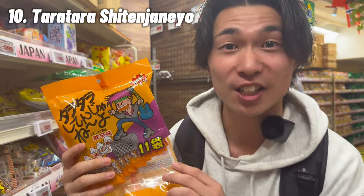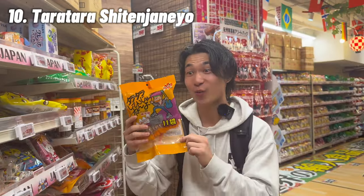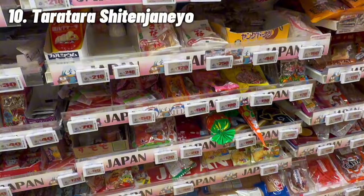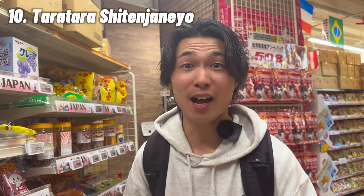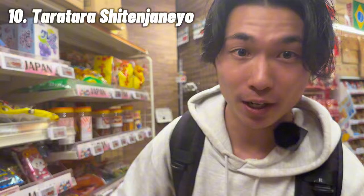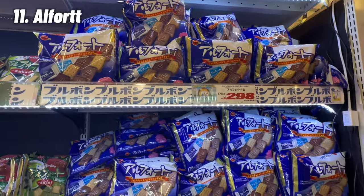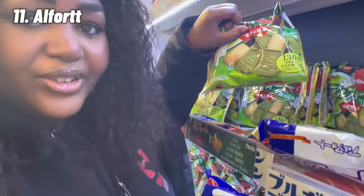This section of snacks goes really well with beer. There are many kinds of nostalgic snacks — did you eat these when you were young? Of course, even now I eat them every single day! I also like alphort — it's like a cookie and chocolate biscuit. It's really good, so simple in taste, and they have a matcha flavor too.